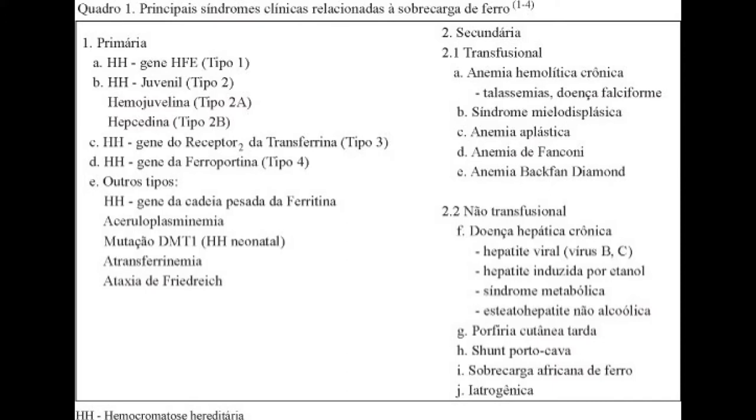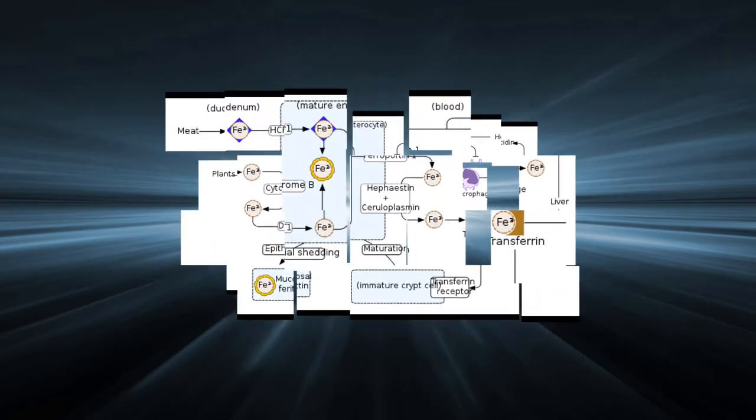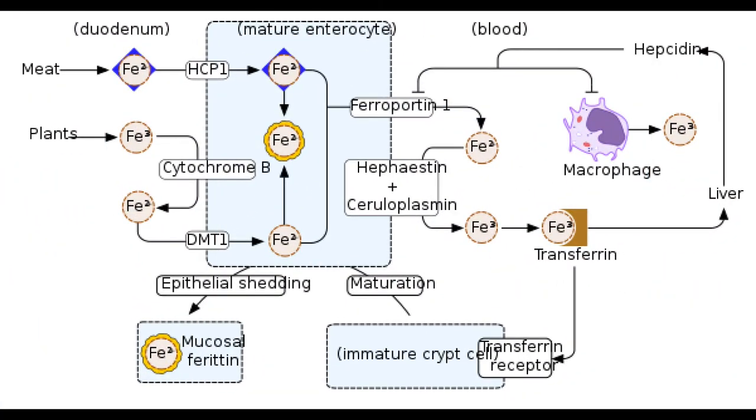For people with hemochromatosis, there are different ways to reduce the amount of iron in the body. One of the methods of keeping iron levels low is through dietary modifications. Let's look at the best diet for hemochromatosis, including foods to eat, foods to avoid, and supplements to take.